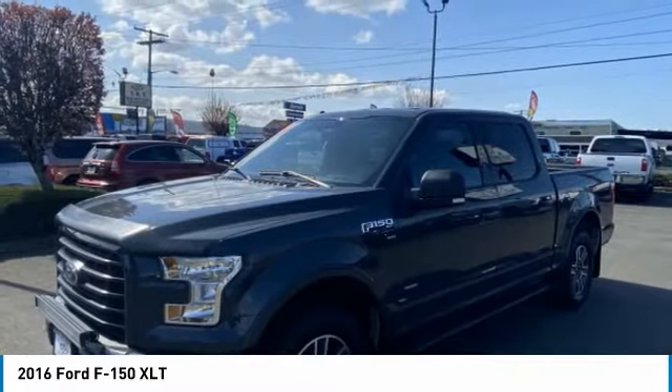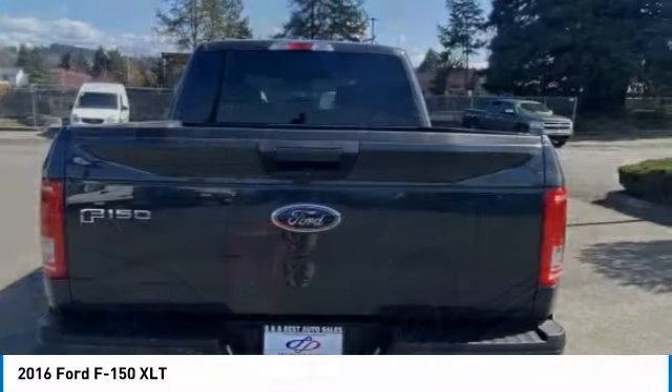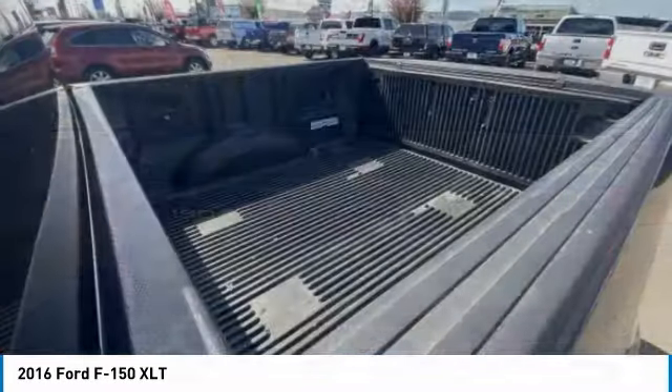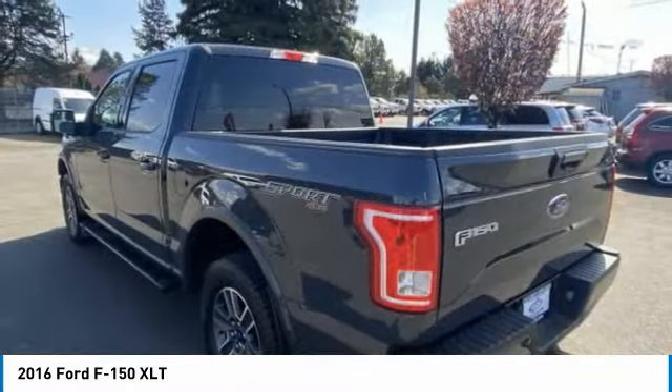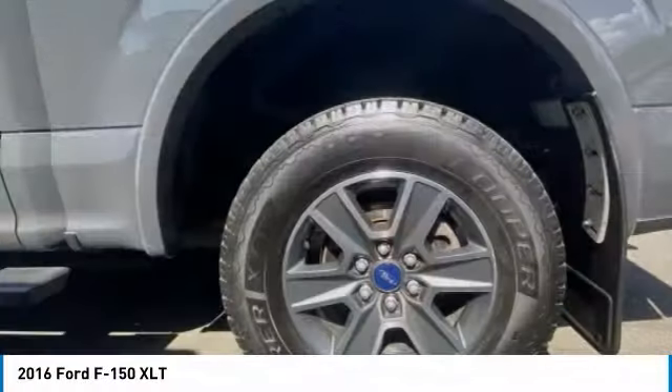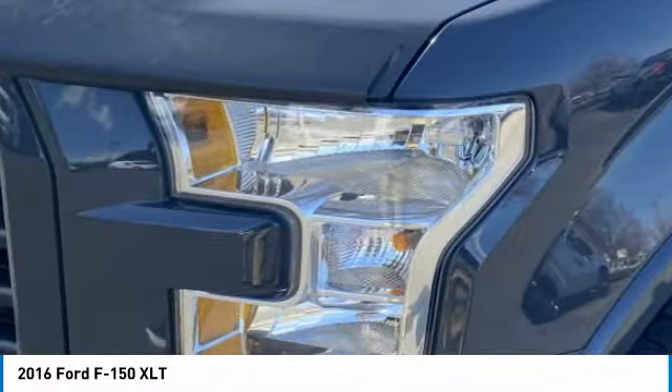This vehicle has less than 95,000 miles. Here are some of this vehicle's great options: four-wheel drive, tire pressure monitor, aluminum wheels, brake assist, traction control, stability control, daytime running lights, engine immobilizer, tires — rear all-terrain — and privacy glass.